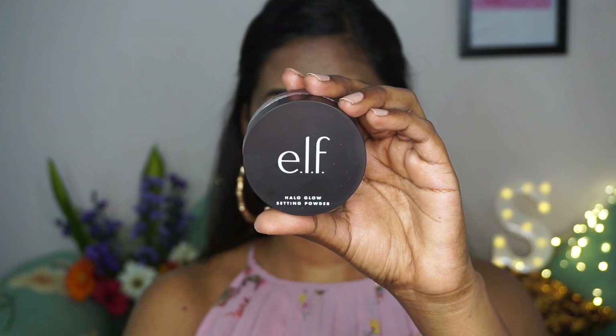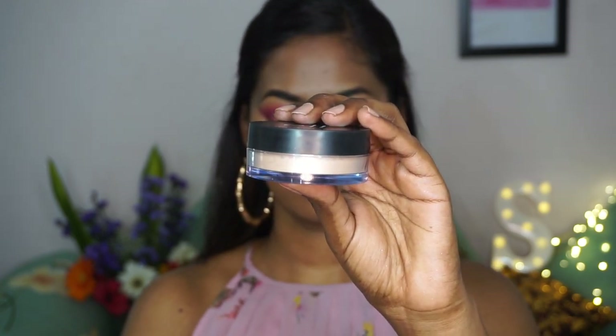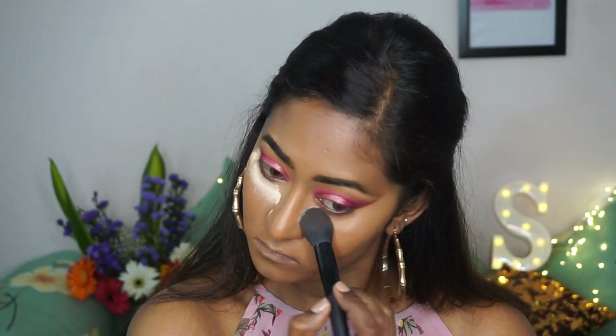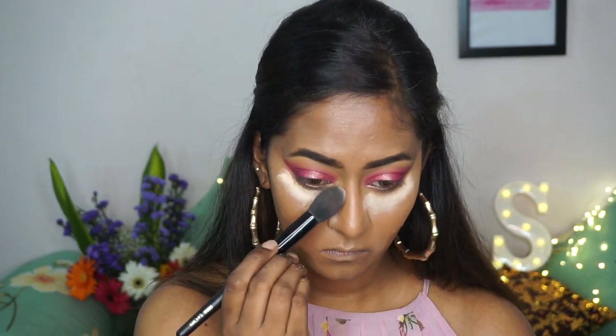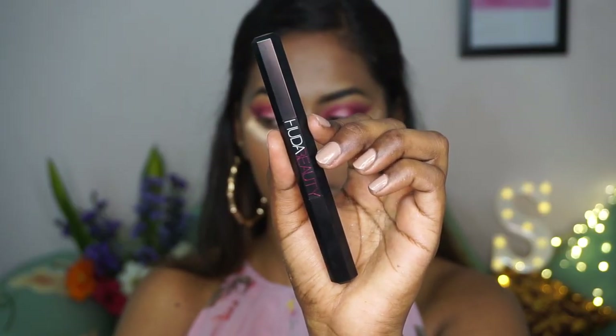To set everything in place I'm using the ELF loose setting powder in the shade medium. I'm picking that up on a tapered powder brush and baking underneath my eyes while I finish off my eye makeup, also applying a little bit on the sides of the nose as well.